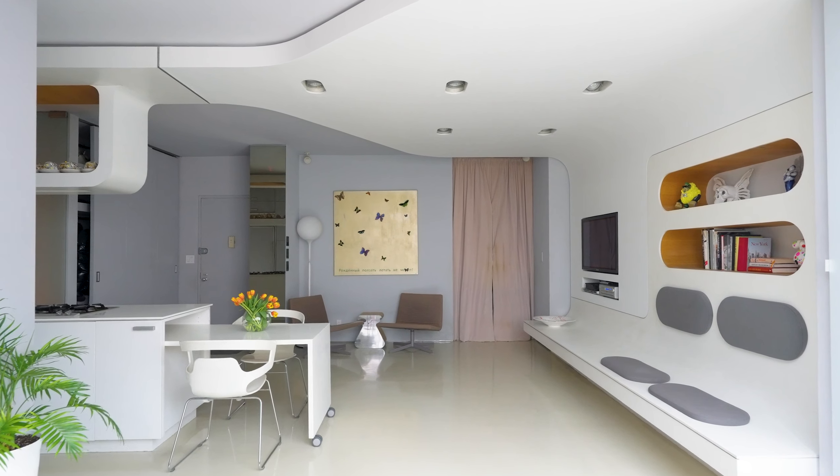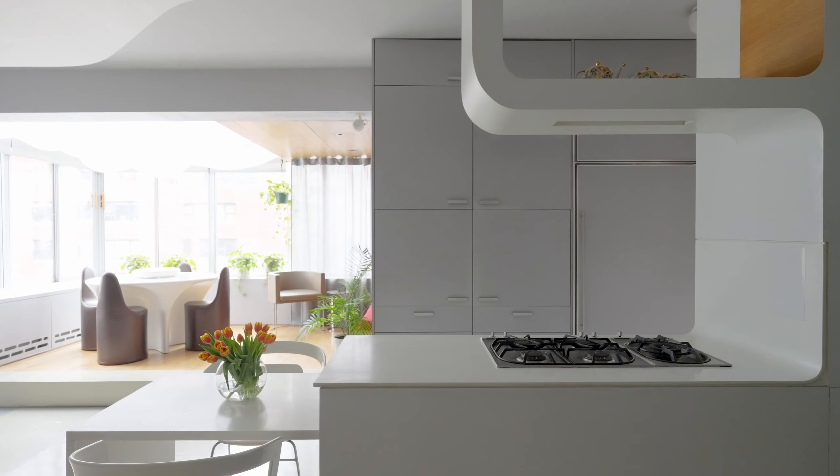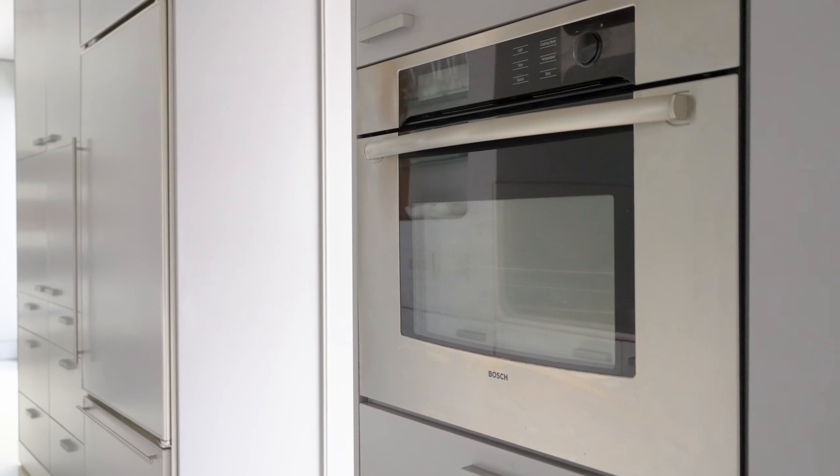The heart of the home is its top-of-the-line kitchen with a recessed breakfast table and high-end appliances from Gaggenau, Sub-Zero, and Bosch.